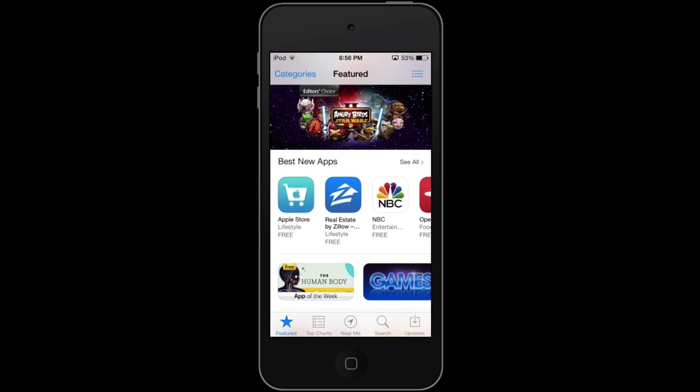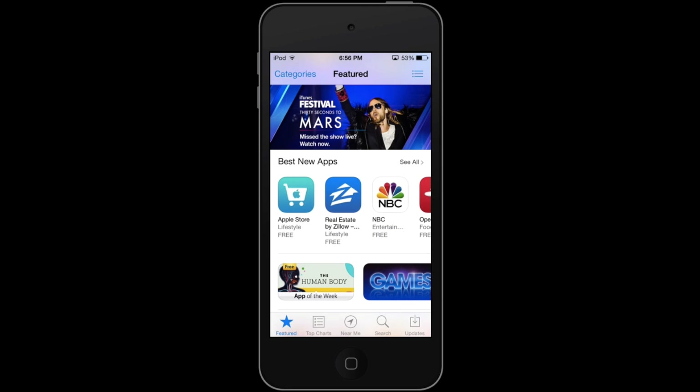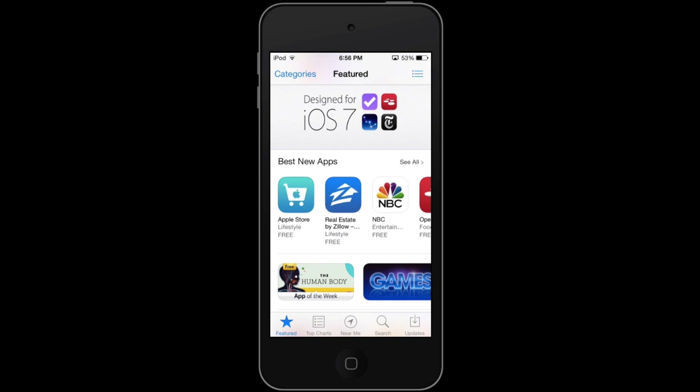One of the most annoying things about iOS 7 is the fact that you still have to manually update all of your apps. This is something that Android and Windows have both done with their own apps, but iOS is just starting to do now.